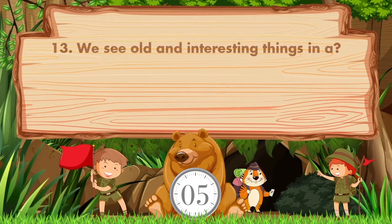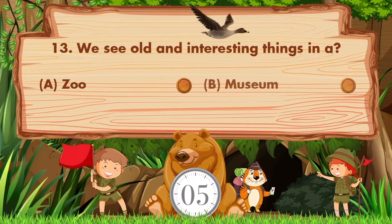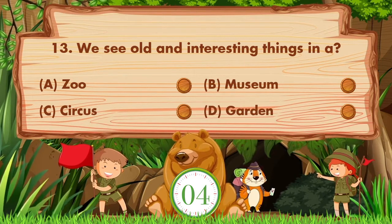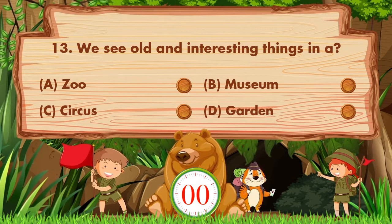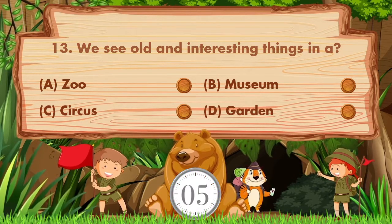We see old and interesting things in — Option A: Zoo. B: Museum. C: Circus. D: Garden. Sorry, we don't know the answer. If you know the answer, then like the video.